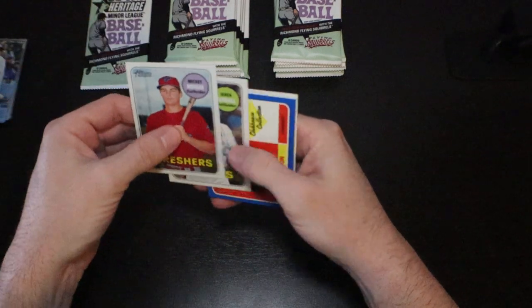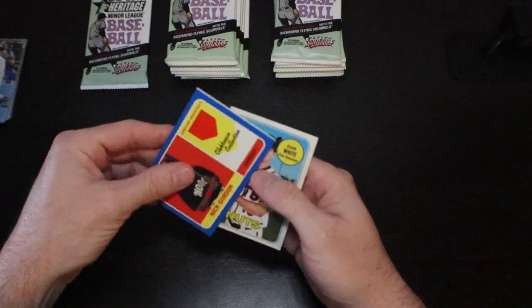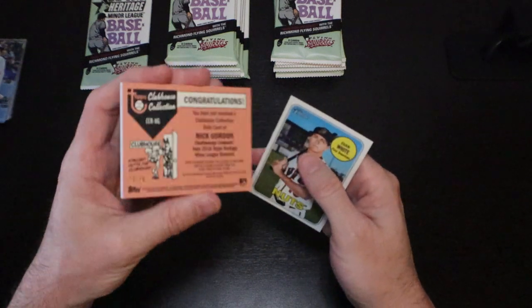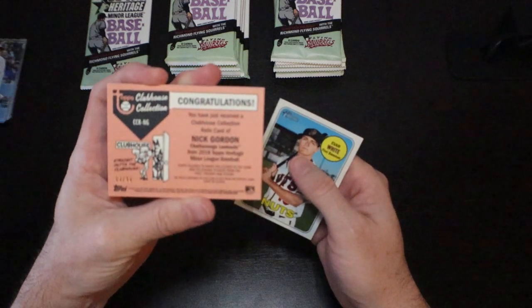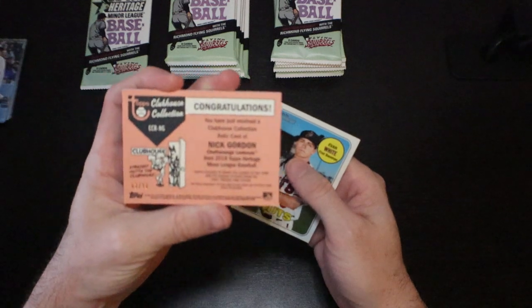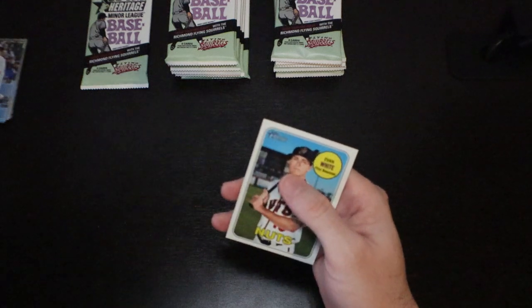Jaren Kendall. Here is the relic — and it is a Nick Gordon game-used memorabilia card from the Chattanooga Lookouts, from 2018 Topps Heritage. Numbered 83 out of 99. Very nice.